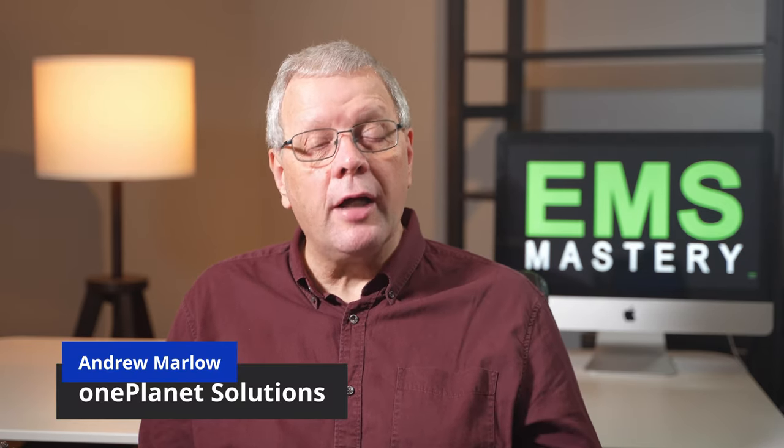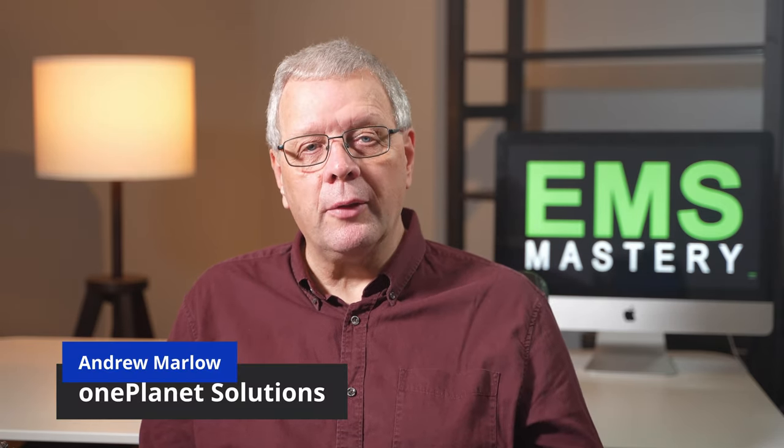Welcome to EMS Mastery, where we look at the successful strategies and tactics to master environmental management and sustainability. If we're meeting for the first time, my name is Andrew Marlow. This episode looks at how the energy sector is moving forward with opportunities to develop a net zero delivery of electricity to our homes, with wide ranging solutions to the generation and storage of energy generated from renewable sources such as solar and wind power.